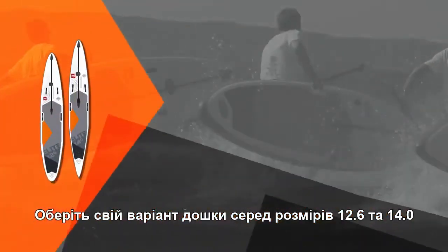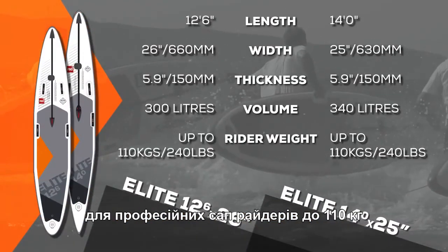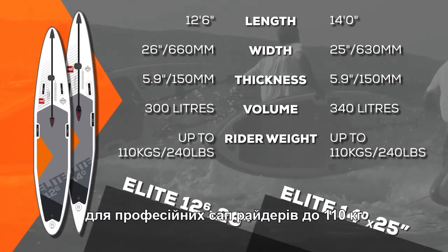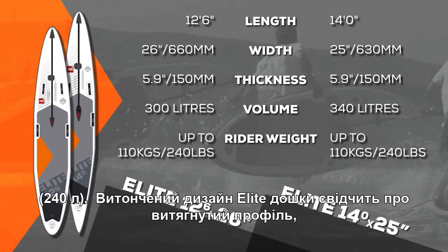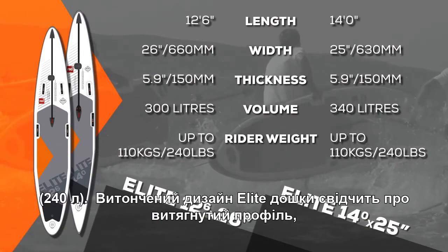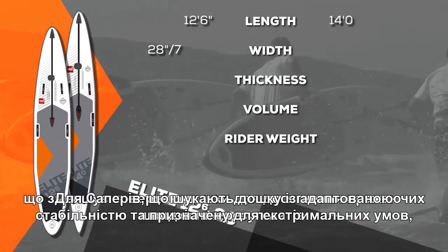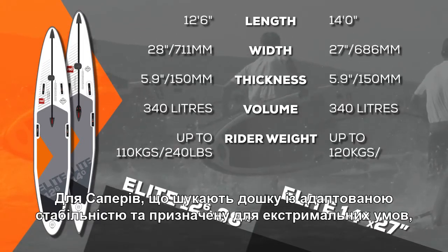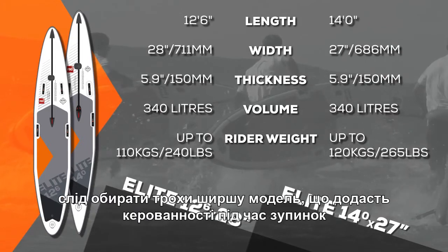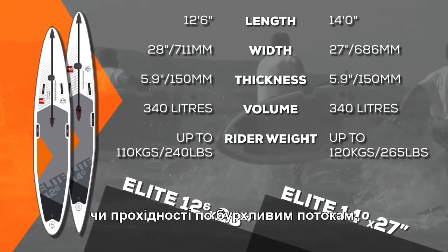Both the 12.6 and 14-foot Elite boards are available in two differing widths. For advanced riders, or those less than 110 kilograms or 240 pounds, the thinner Elite boards offer a slim profile to reduce surface area for blisteringly fast results. While less experienced riders, or those looking for added stability in choppy conditions, will find the slightly wider Elites allow you to put the power down and race through any rough stuff.